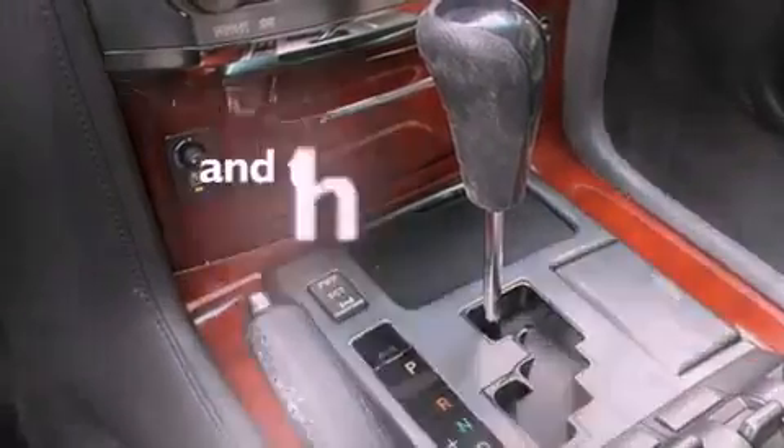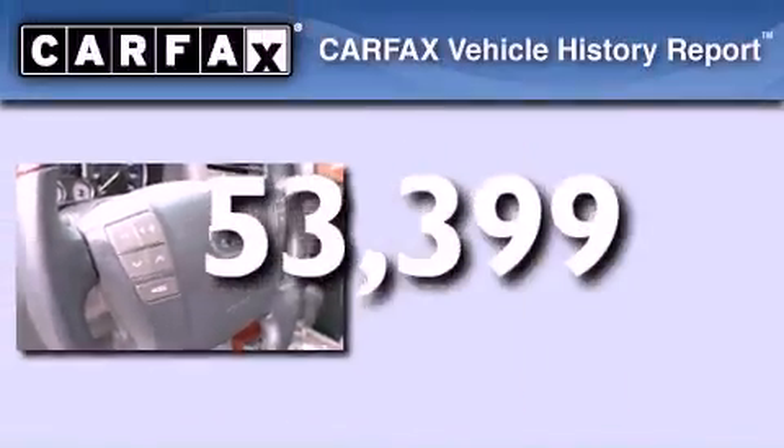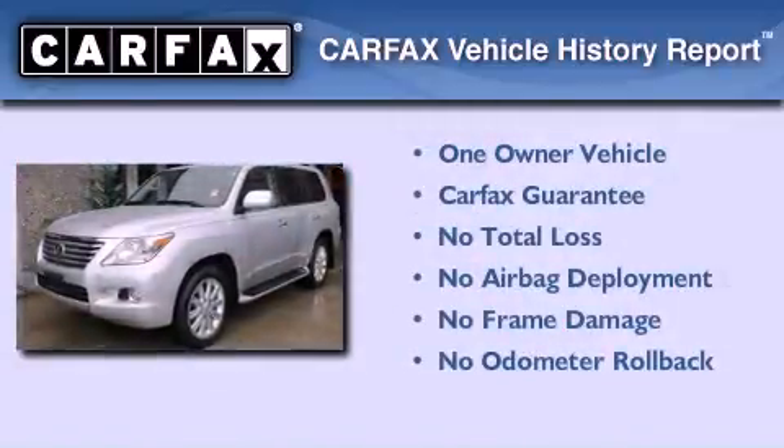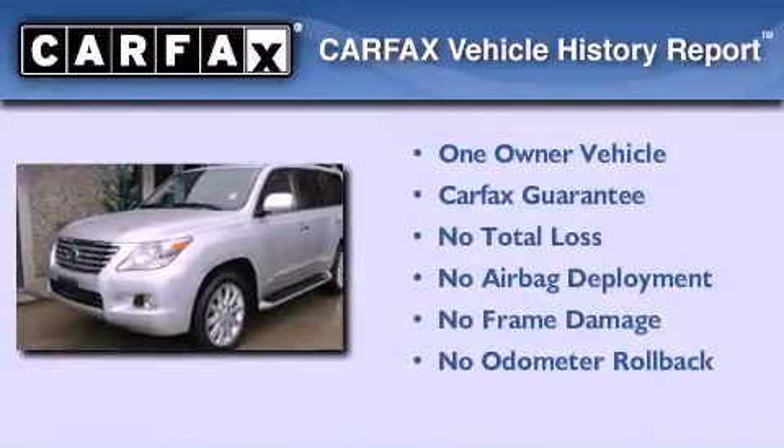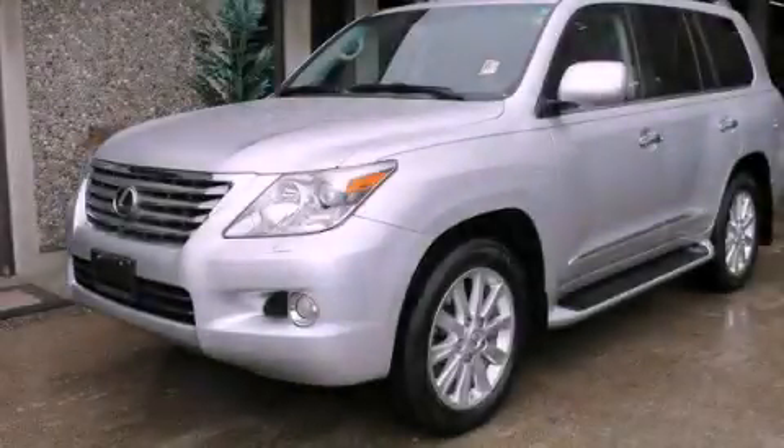This vehicle has fewer than 54,000 miles on the odometer. This Lexus has had only one owner, and it qualifies for the Carfax Buyback Guarantee. We invite you to contact us today to learn more about this vehicle.